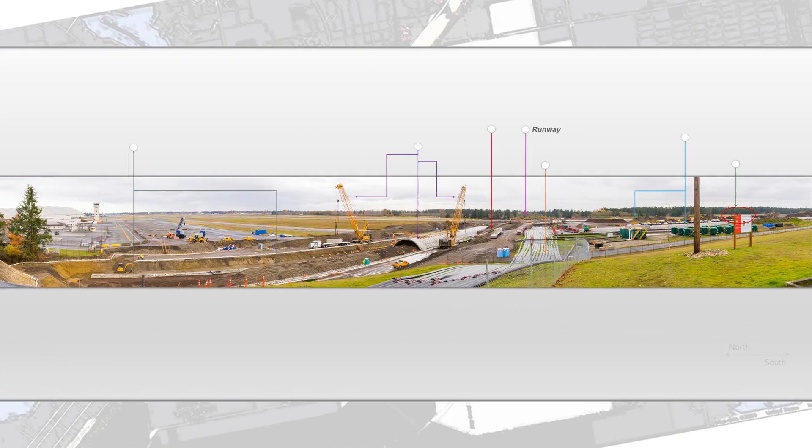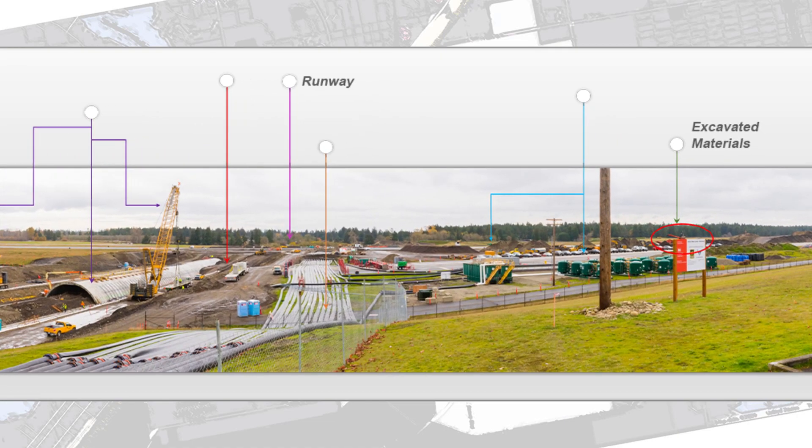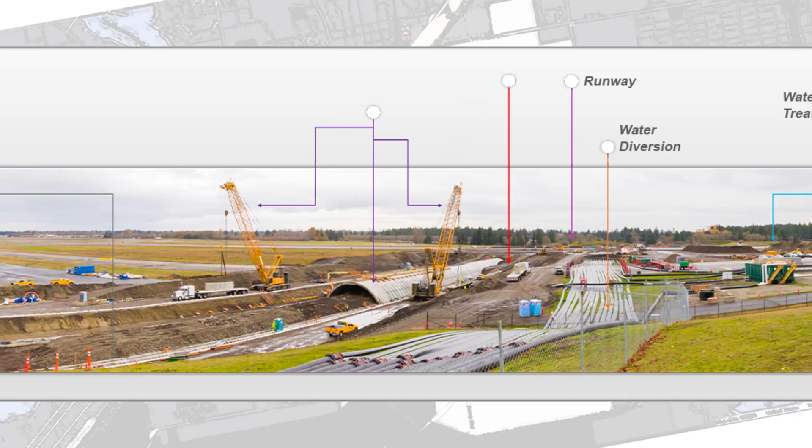This is our project site. Over here, you can see the excavated materials that were pulled out of the site. They're staged there. In the foreground, you can see the green tanks. Those are part of the treatment system for pulling PFAS and PFOA out of all the ground water that's coming from the site. You can also see some of the black pipes here. They're part of the diversion system, transporting water around our project site.